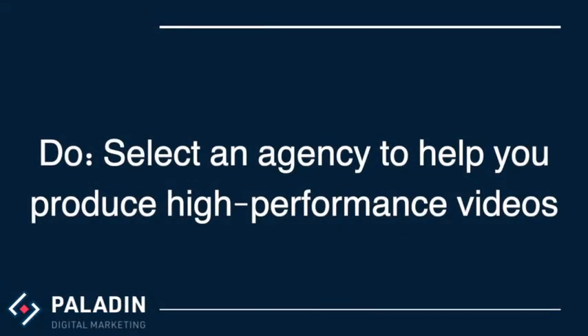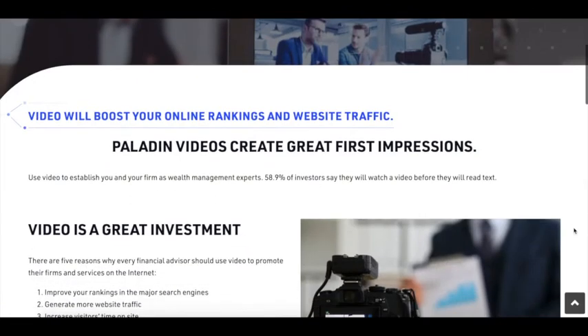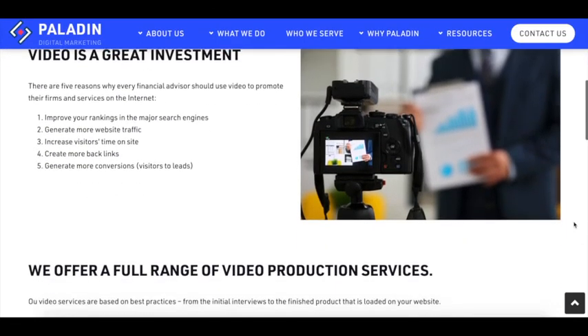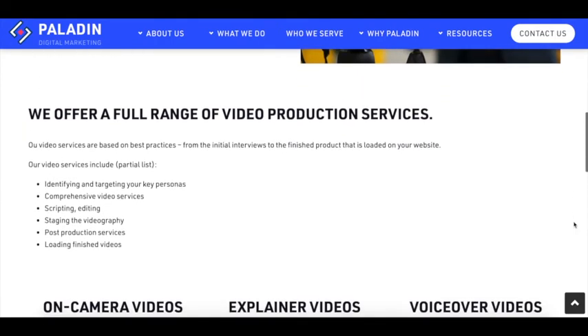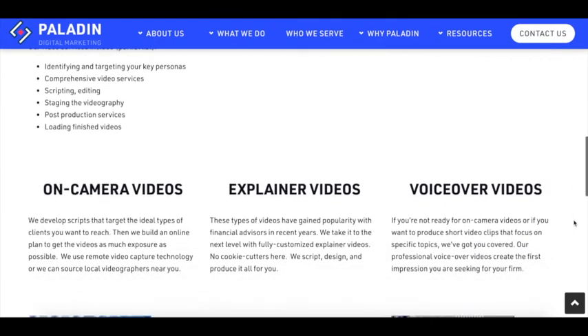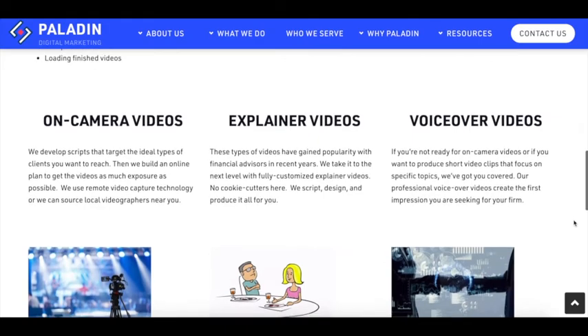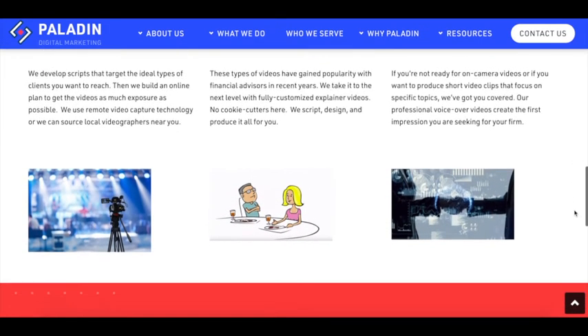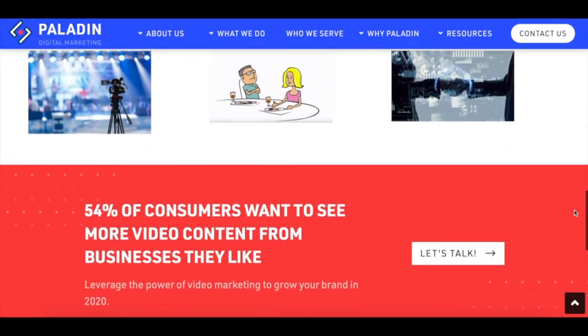Do select an agency to help you produce high-performance videos. Videos will need editing, music, and relevant graphics to create the electronic first impression that you are seeking. You may write the script and use a digital marketing agency to produce the videos for you, or you may prefer to outsource the entire project to an agency that specializes in working with financial advisors.